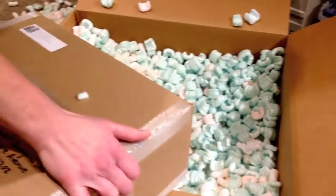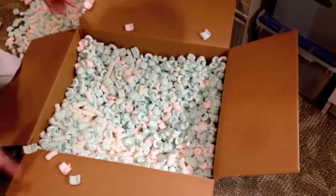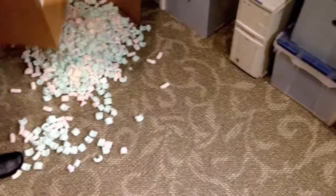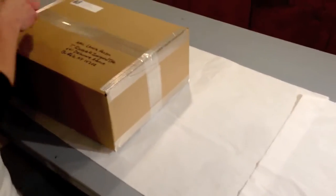Pretty heavy. Our interior box. Let's see what we have here.